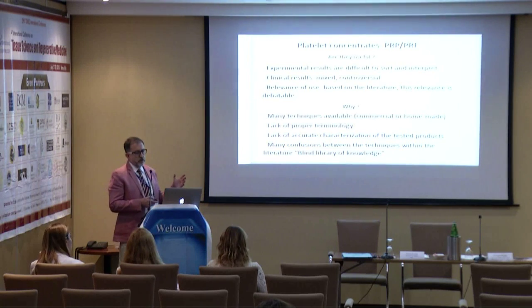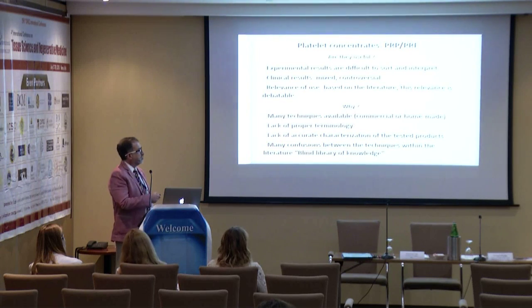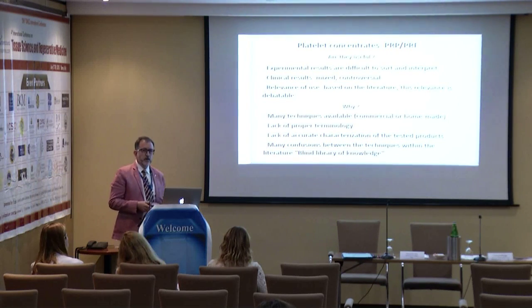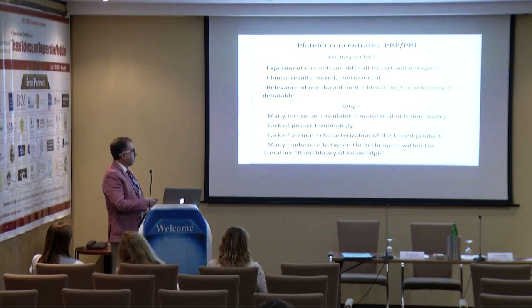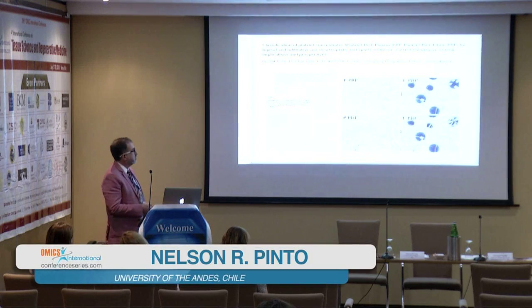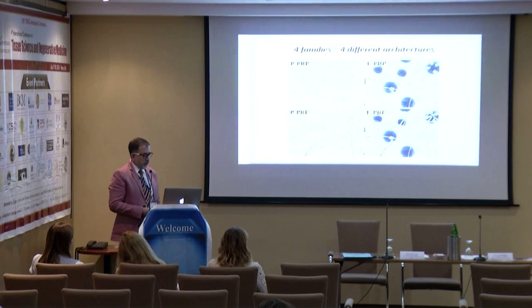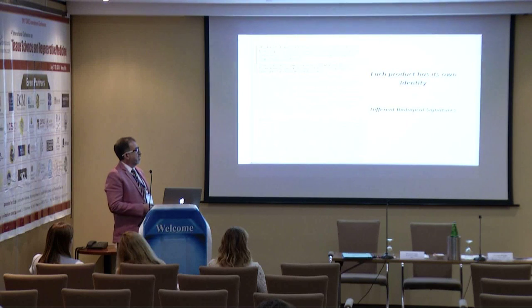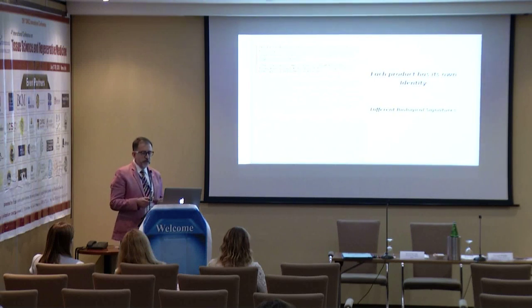Sometimes this gets confused with the area of PRPs and PRFs. Until now, we are not in consensus about how to call and classify these products. Many studies lack proper terminology, and there is a lot of confusion. We have proposed some easy classifications to divide PRP families and PRF families, giving four different architectures — because each product has its own identity, what we call a biological signature. It cannot be compared between each other.